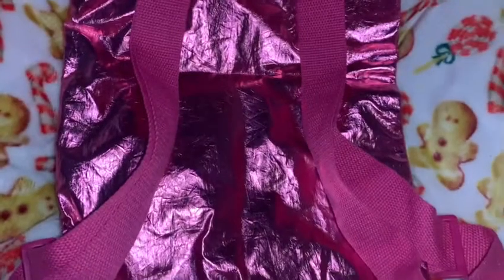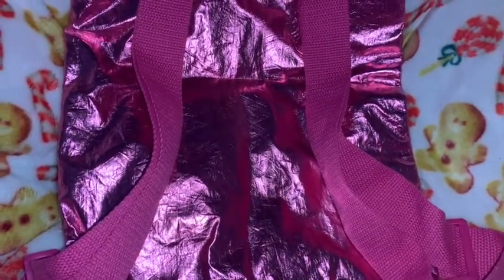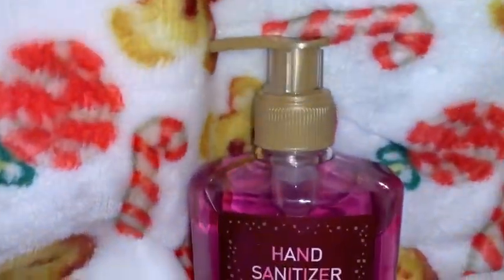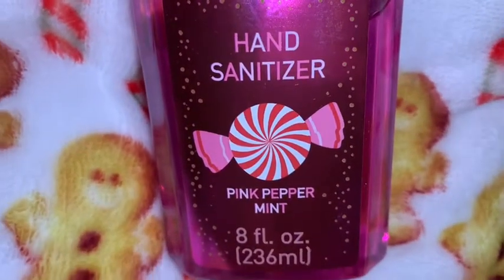I got this pink sparkly metallic little drawstring purse — it's like a little backpack. I love the sparkly pink material; it's a shiny metallic. It's got backpack straps on the back and a drawstring at the top with another little handle, so if you didn't want to carry it as a backpack you could just carry it in your hand with the top handle.